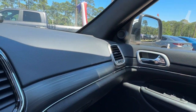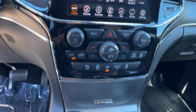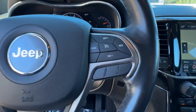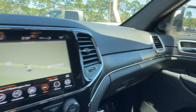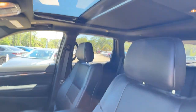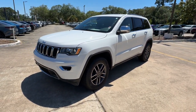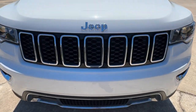You don't have to sacrifice comfort to get all-terrain capability. Drive the Grand Cherokee. So you will see that the new Jeep Grand Cherokee is now...